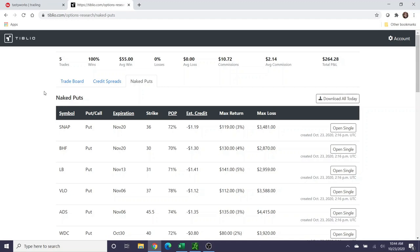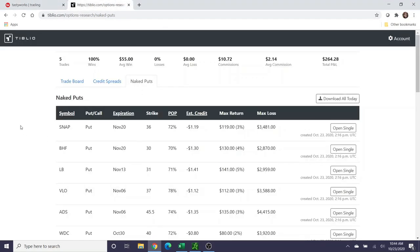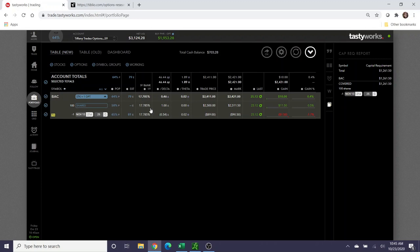If you subscribe using my affiliate link, I'll get a percentage of commission, but it will not cost you any more than signing up without my link. Right now I only have $703 in cash — I don't want to put myself in a position where I can sell a naked put using buying power but don't have enough cash to cover it, so I'm not going to do that right now. I'm happy to just wait this one out and see what happens.